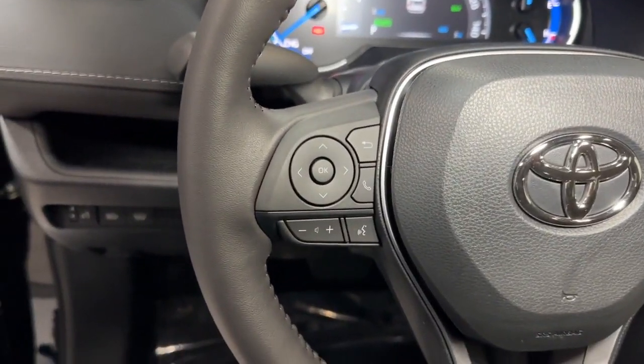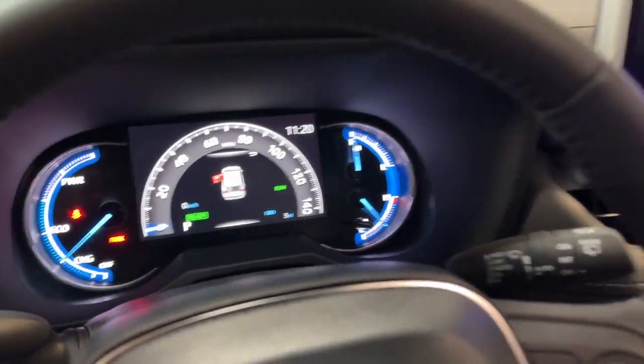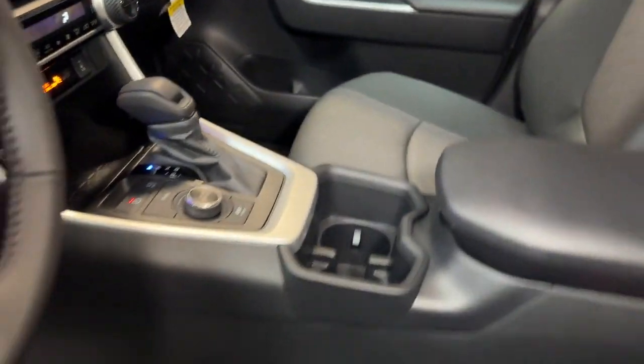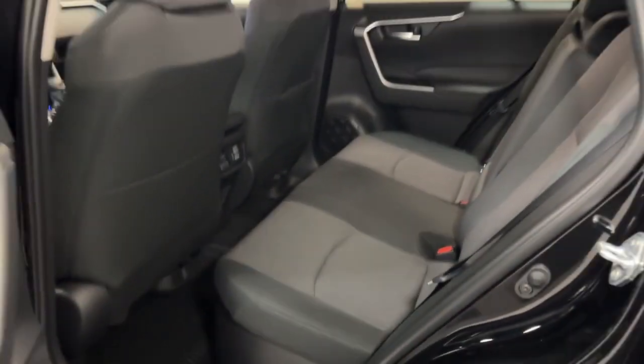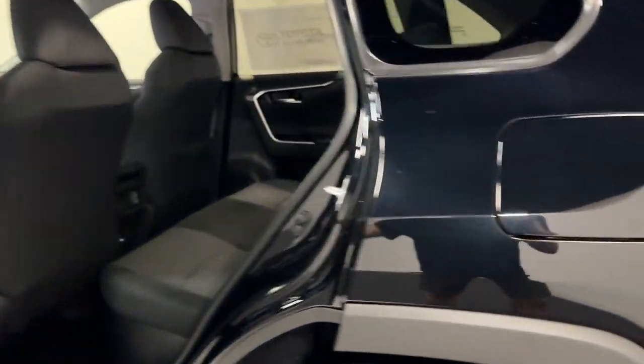Come in for a test drive. We'll take care of you.